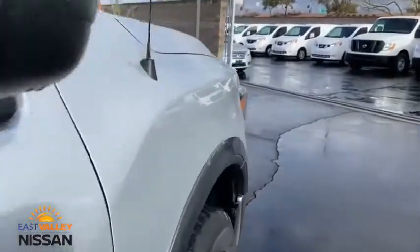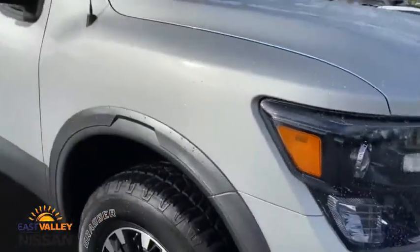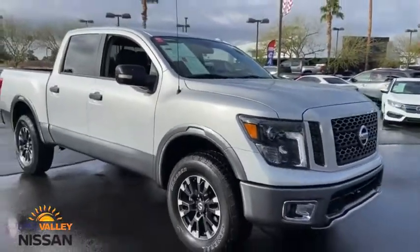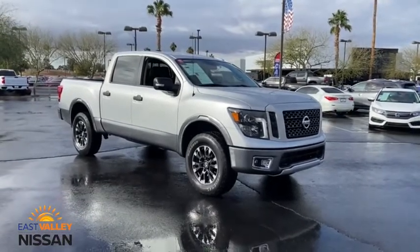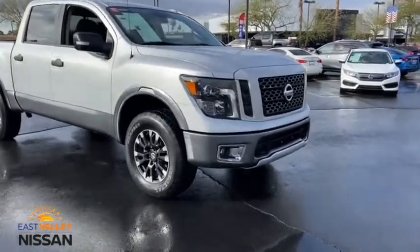Anti-lock braking system, leather wrapped steering wheel, Bluetooth, power steering, adjustable steering wheel, four-wheel drive, aluminum wheels, keyless start, cruise control, four-wheel disc brakes, floor mats, rear defrost.